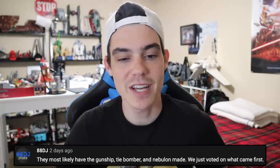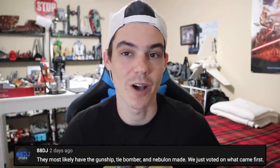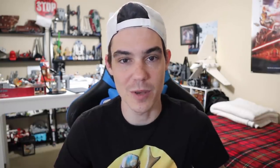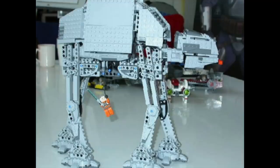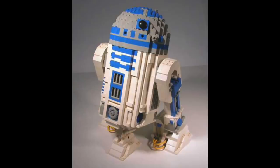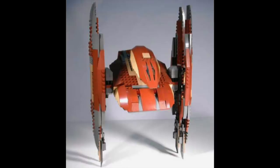88DJ says they most likely have the Gunship, TIE Bomber, and Nebulon made — we just voted on what came first. I've covered this in some videos a couple months back. You're implying that the TIE Bomber, Gunship, and Nebulon B frigate will all be made in UCS form. I don't think this is true, because in past LEGO Star Wars UCS fan votes, only about 50% of the sets you voted on ever got made. It's been about 15 years since the UCS vote prior to this, and I believe only about half the sets were ever made. So it is no guarantee that we voted on what's coming first — that's a bit of a stretch, unfortunately, maybe for some Nebulon fans.